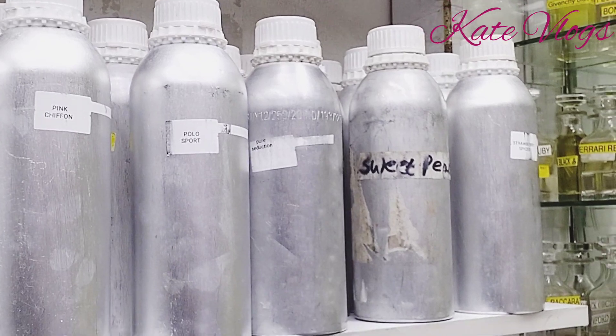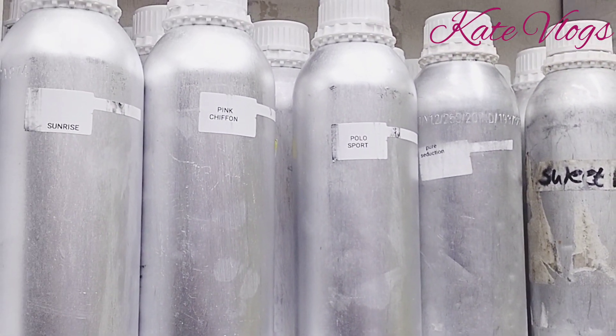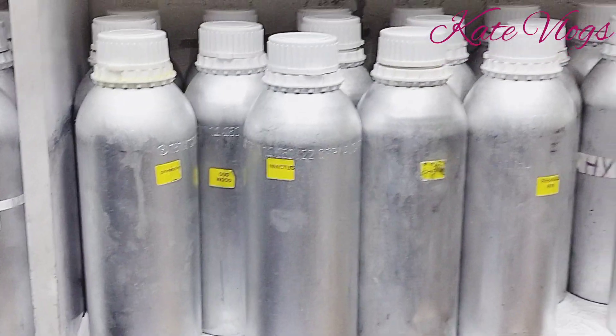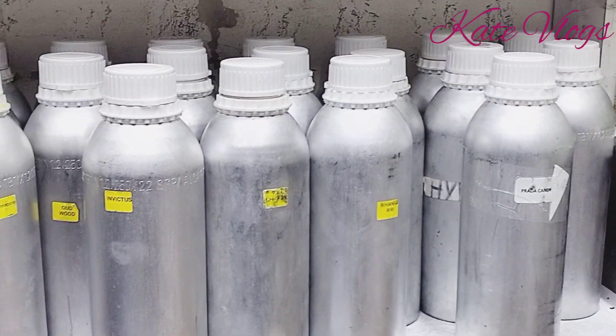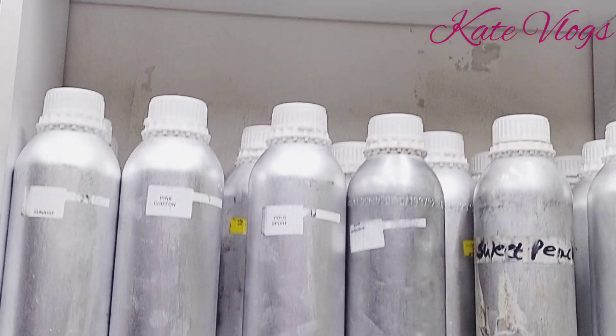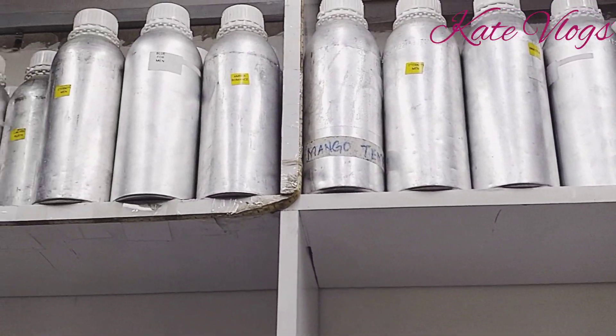The first category of cosmetic business I'm going to talk about today is the perfume refill business. Perfumes are imported in silver canisters, and some come in gold canisters, which are the best method to store these perfumes to avoid them losing their fragrances.